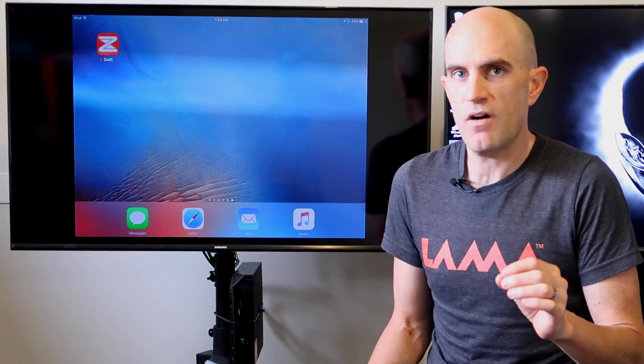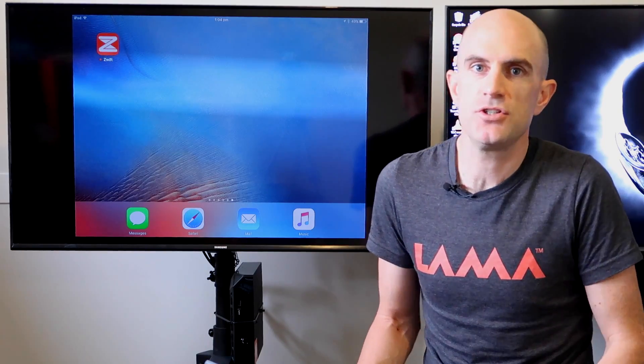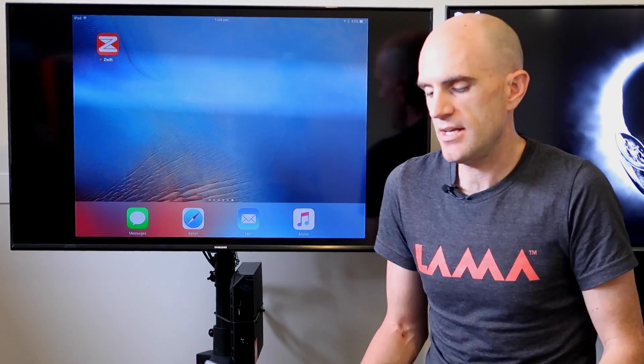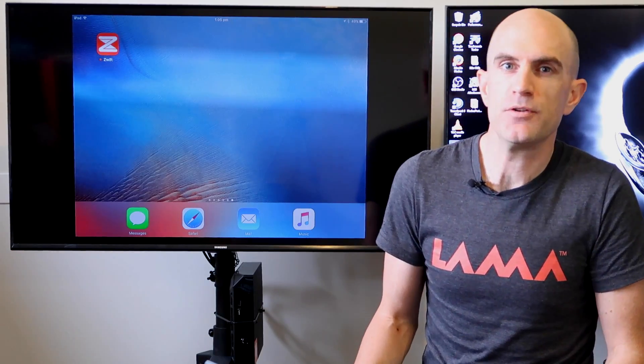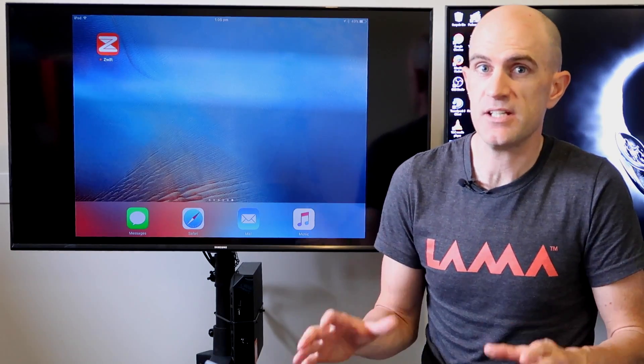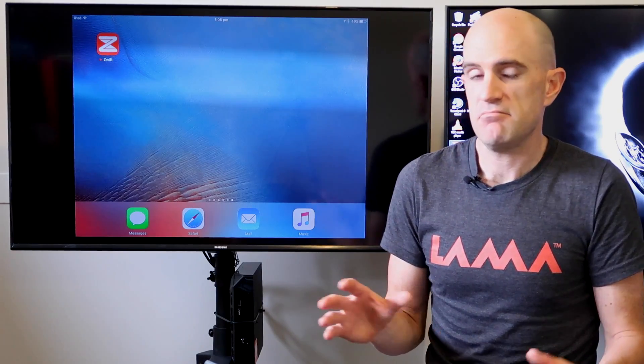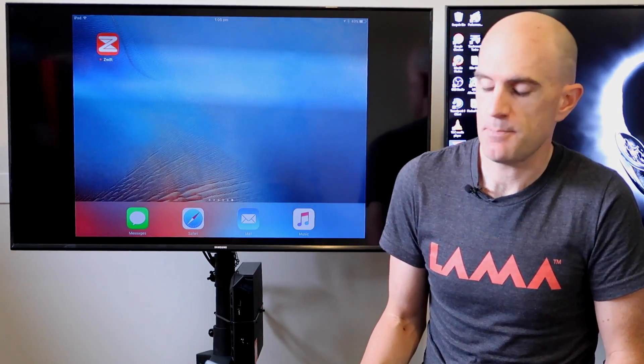After a month or so of no updates on the iOS beta version, a new version dropped today. It's always nice to get a little notification saying there's something new to test. Given there are a lot of people who've missed out on the beta testing pool and want to see what's going on, I'll run through the new features today — comment below and let me know what you think.